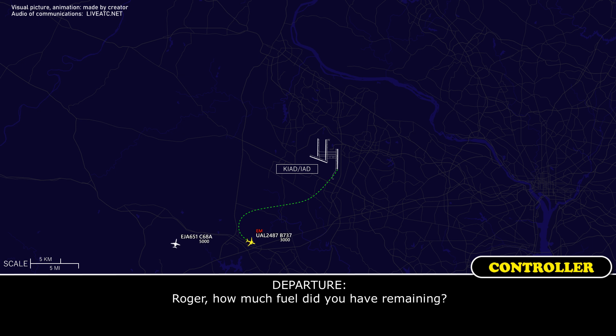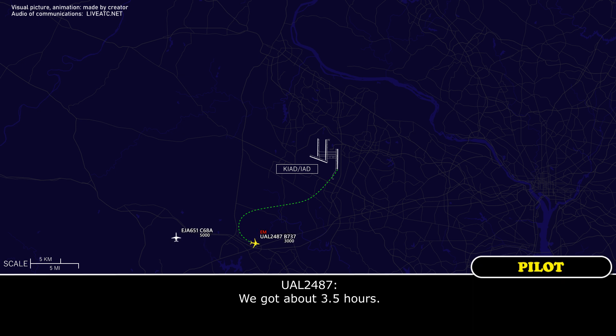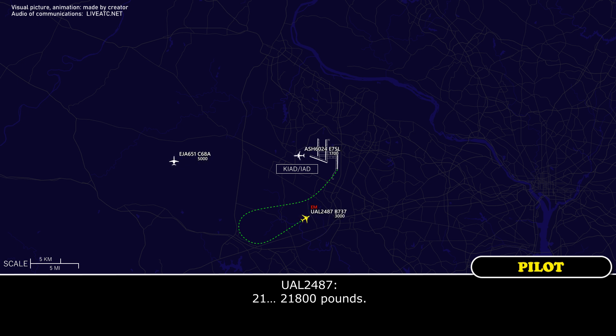Roger. How much fuel do you have remaining? Yeah, we've got about 3.5 hours. Roger. 2487, how much fuel remaining in pounds? 21,800 pounds. 21,800, thank you.